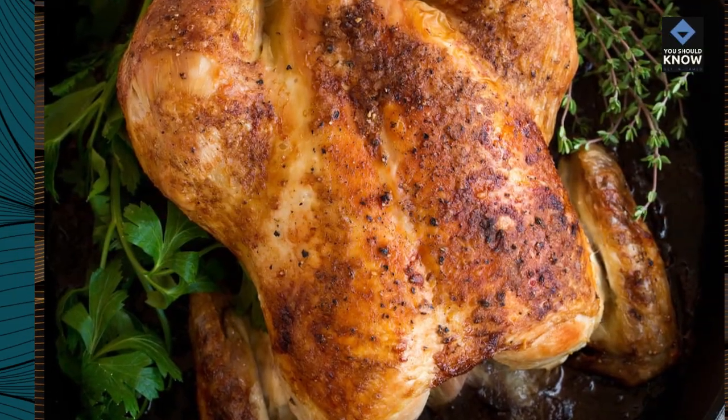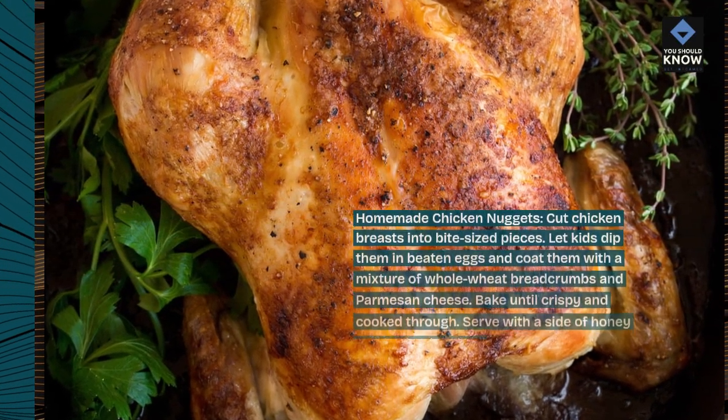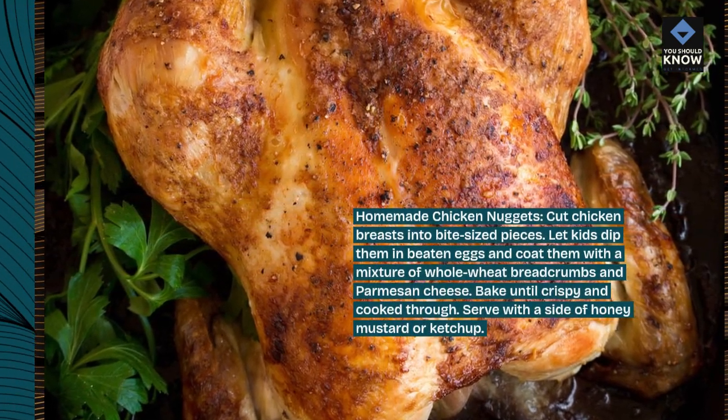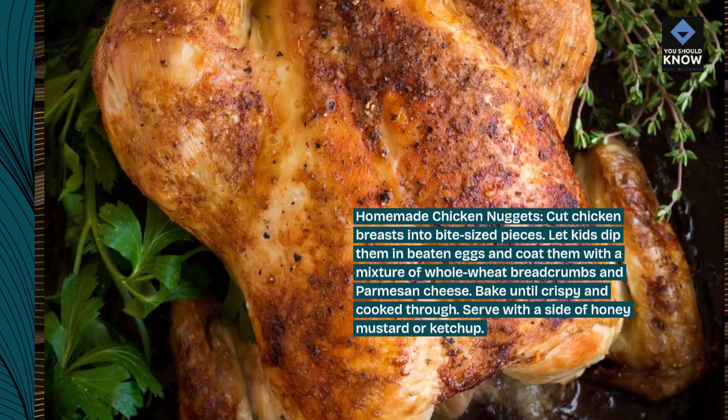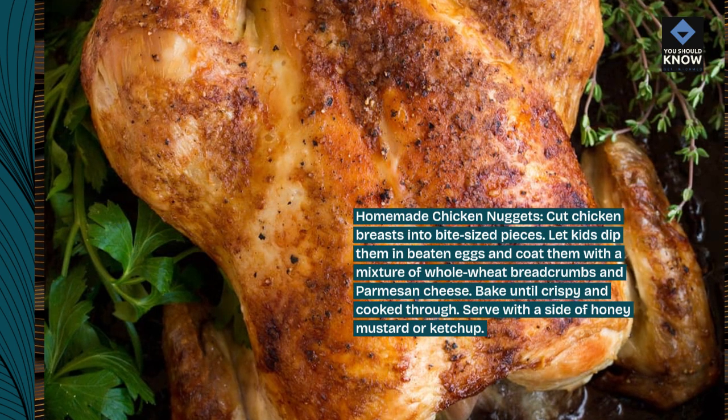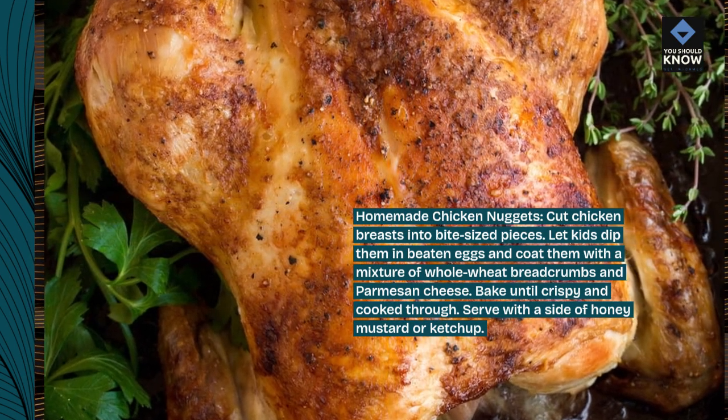Homemade chicken nuggets. Cut chicken breasts into bite-sized pieces. Let kids dip them in beaten eggs and coat them with a mixture of whole wheat breadcrumbs and parmesan cheese. Bake until crispy and cooked through. Serve with a side of honey mustard or ketchup.